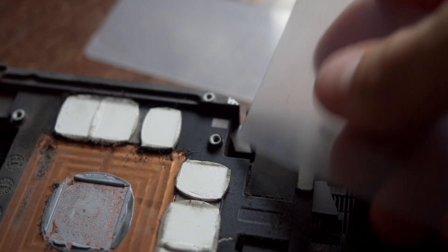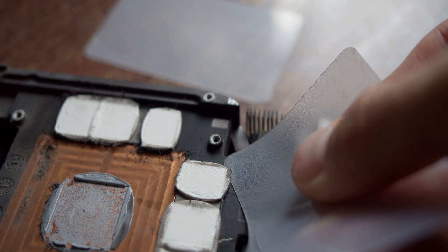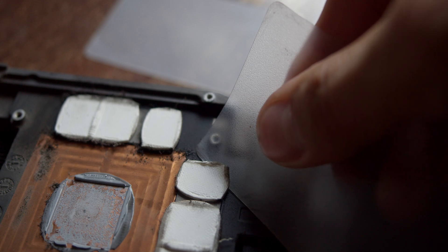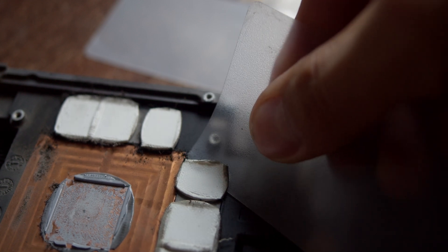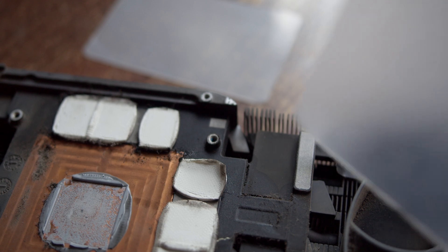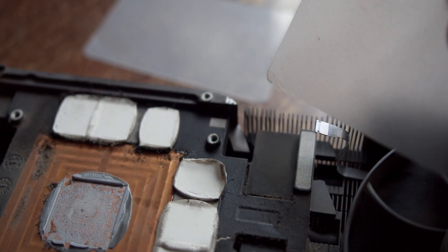But inside, those are not thermal pads — those are scraps of some floor rug which was used to clean some Chinese factory toilets, and then recycled into something that was eventually put inside a new, expensive-as-hell NVIDIA graphics card instead of actual thermal pads.